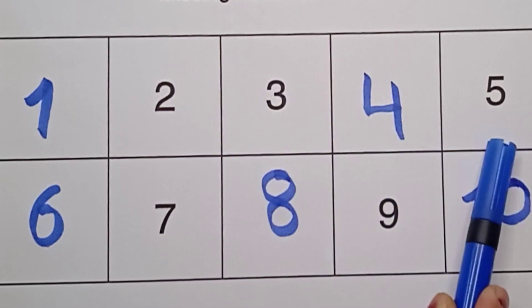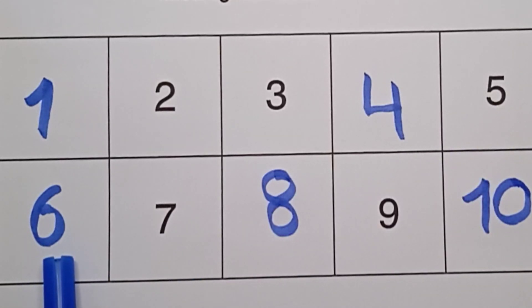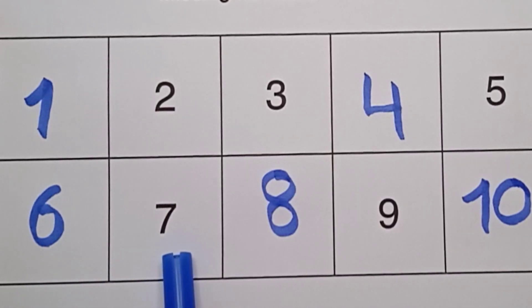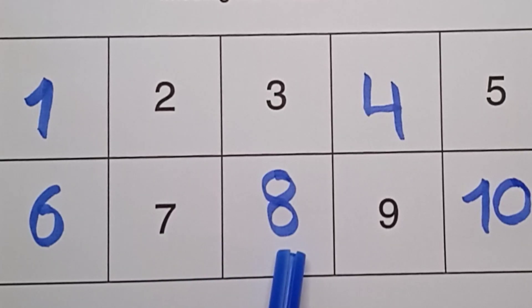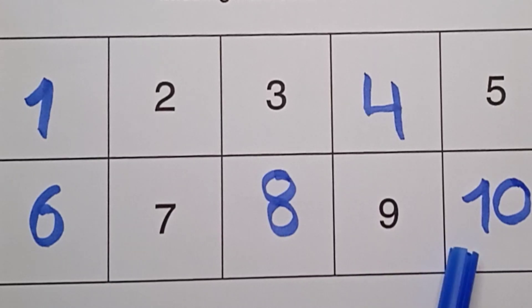Five, six, seven, eight, nine, ten — one zero. Ten!